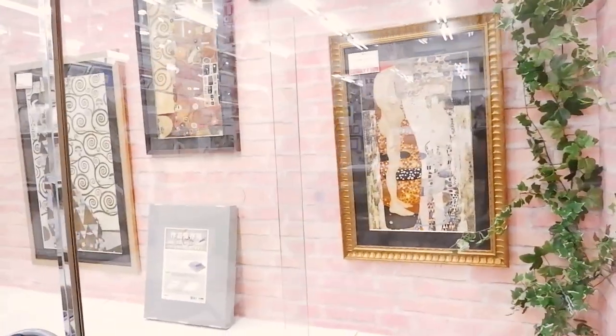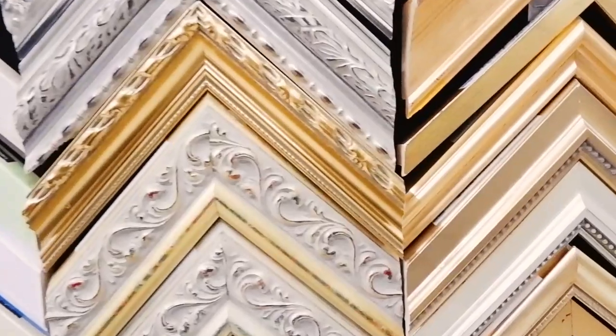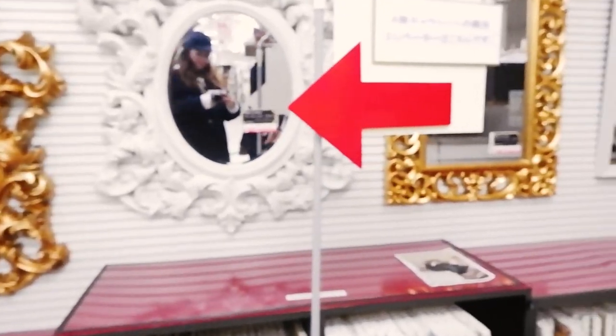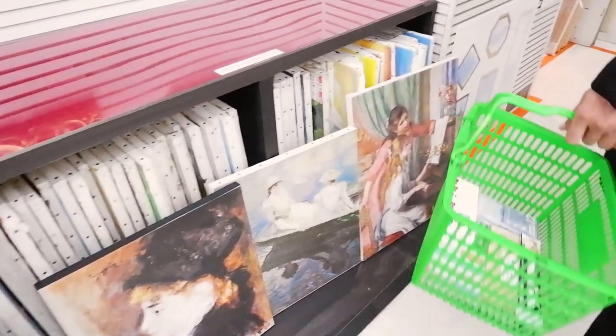The last thing you should do with a masterpiece is showcase it, and what better way than putting it in a nice frame? You can browse a wide selection of different artistic picture frames that can complement your artwork. There are even some nice art prints you can purchase and frame as well.